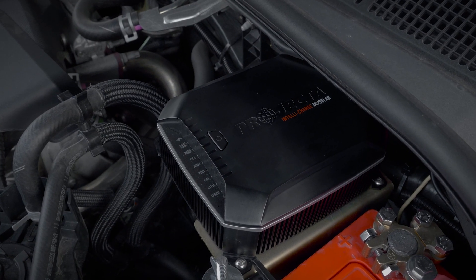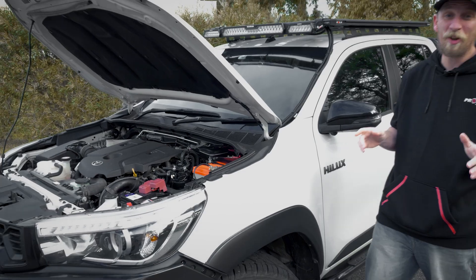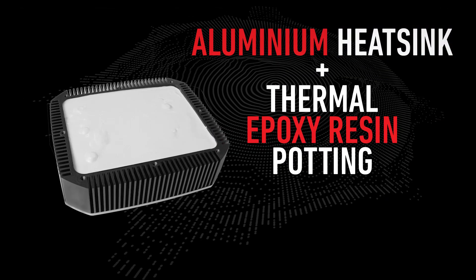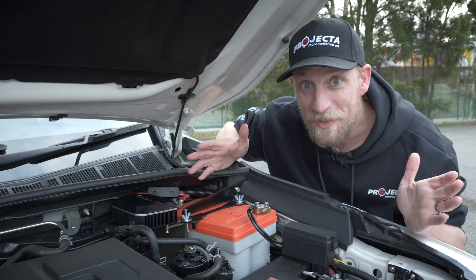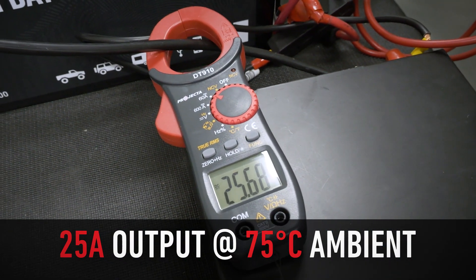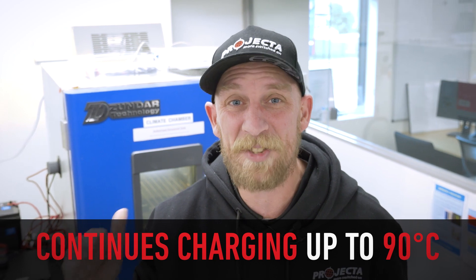Saying this is the toughest DC-DC charger ever created is a massive call. Here's why we're completely confident to make such a big statement. The Projector IDC25X is designed with an aluminium heatsink and is filled with a special thermal epoxy resin potting. These two inclusions draw the heat away from the PCB. As our extensive testing shows, even at an incredible ambient temperature of 75 degrees, the IDC25X is still outputting its maximum charge current of 25 amps. Even beyond 75 degrees, it will still continue charging all the way up to an incredible 90 degrees ambient temperature.